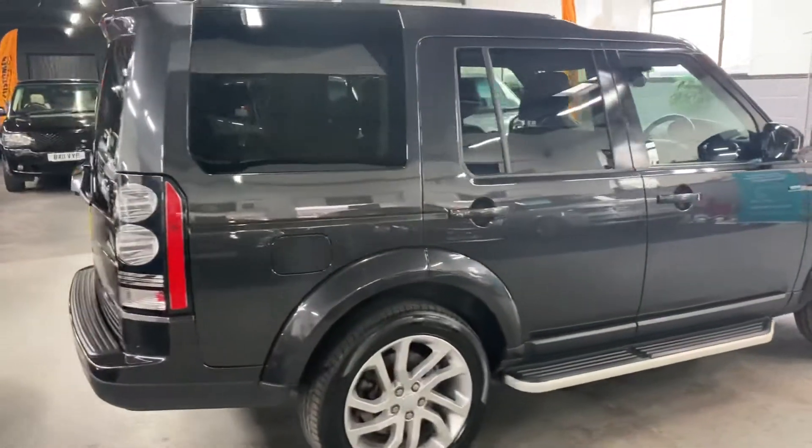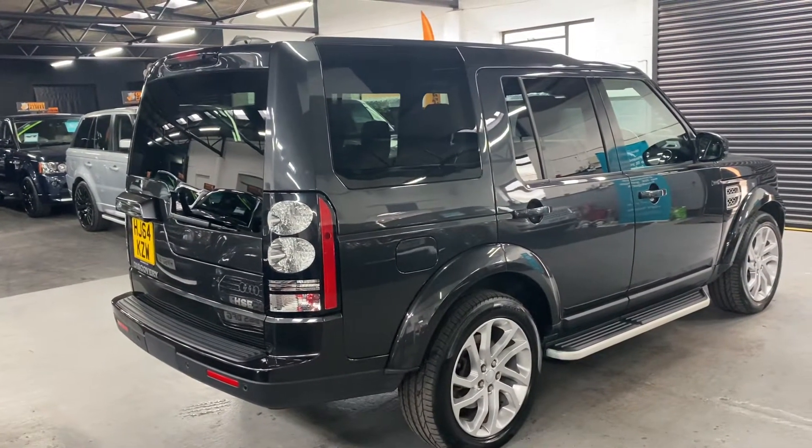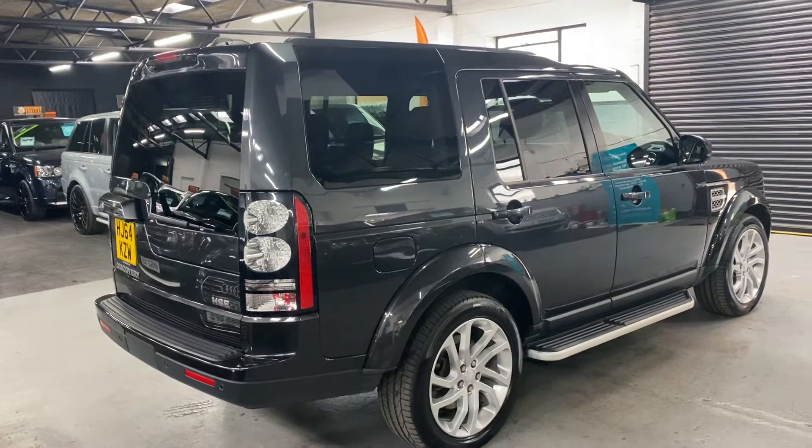The car has covered just over 105,000 miles from new, and that's backed up with Land Rover service history all the way to 98,000, so nice provenance there on the history side of things.